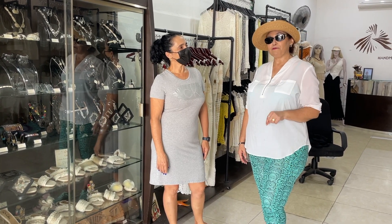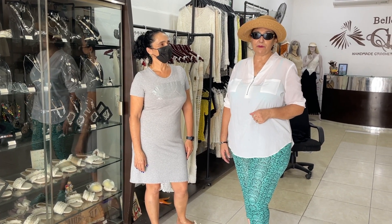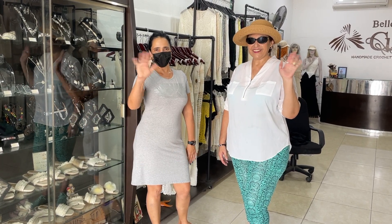I encourage you to stop in and visit Cuba's shop here and you will find what you're looking for. Help support those women in Cuba. It's for a good cause. Until next time, see you there. See you.